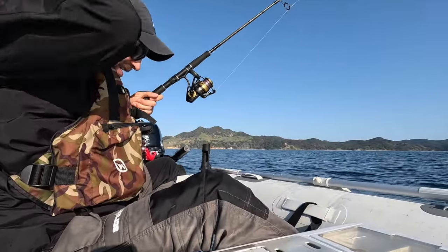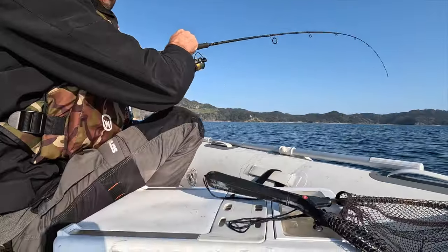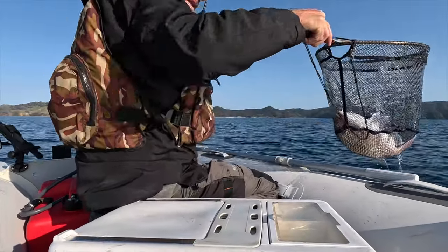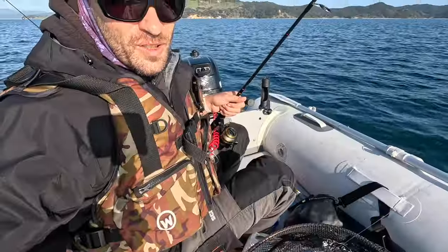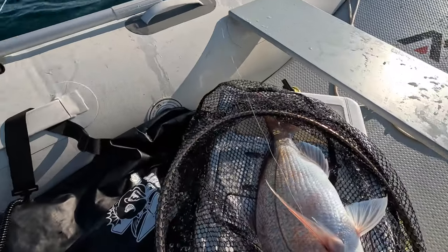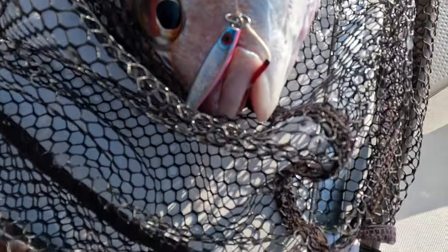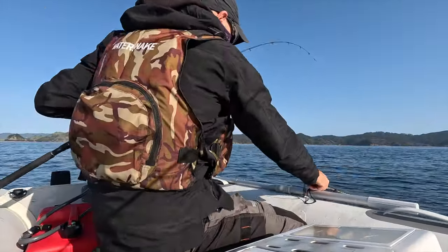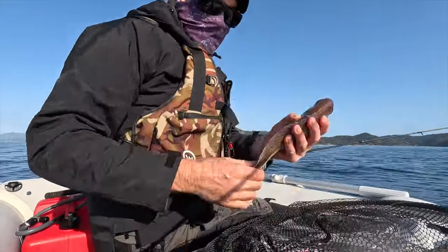Just drifting along here in the deeper water doing nothing — I was just looking at my phone, really. We got one snapper here. Not too bad. I think I'm going to keep that one even though it's a little bit small — it'll be a good dinner size anyway. Nice little catch on the micro jig. Now we got the next snapper on; I think I'm going to release that one. Yeah, that one is fairly small.